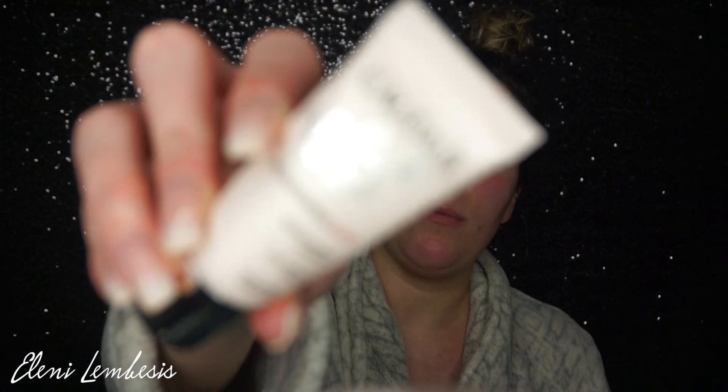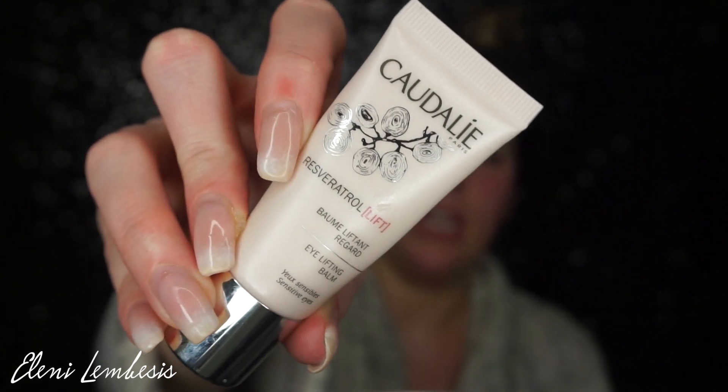After I get the Glam Glow Thirsty Mud Mask on, I like to go in with my eye cream, which is the Caudalie eye lifting balm. I started using it about a month ago, but so far I've been enjoying it. And I'm just going to pop that underneath my eye and around my eye as well.